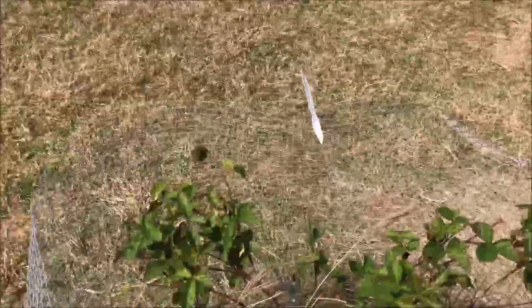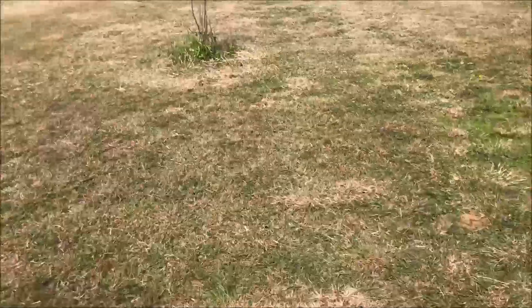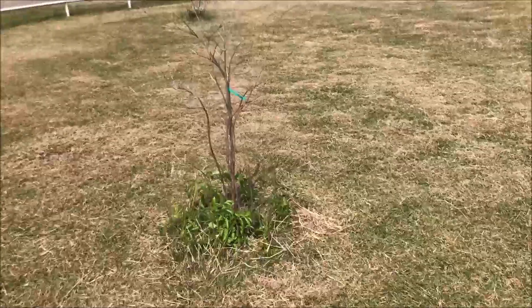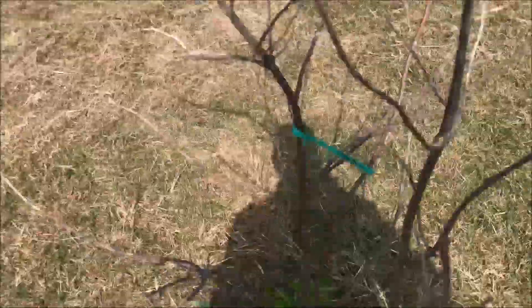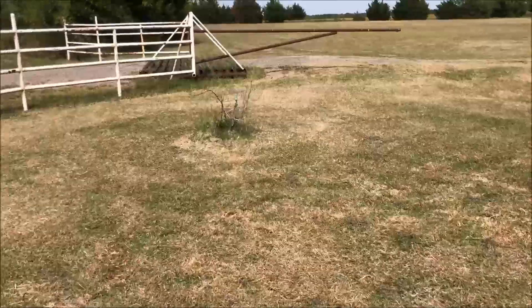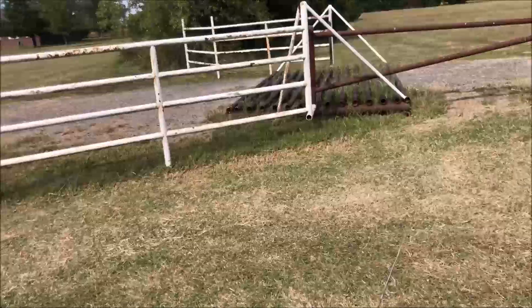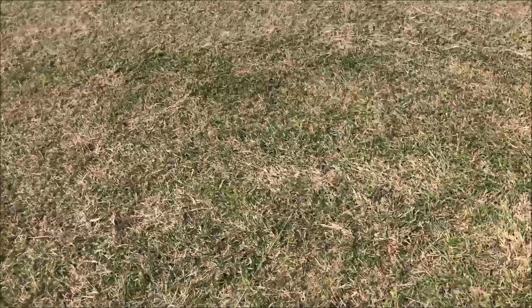So this is a boysenberry bush. Here's an elderberry. And the last thing up here is a blackberry — don't know what kind of blackberry, but it's a blackberry.